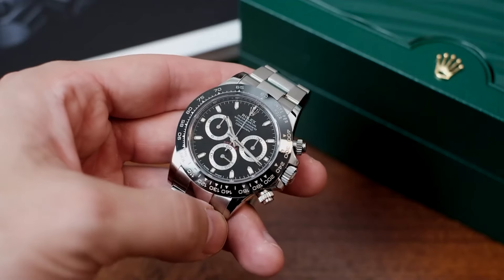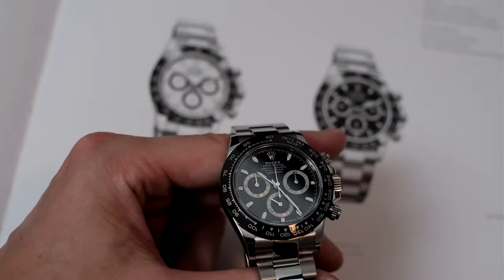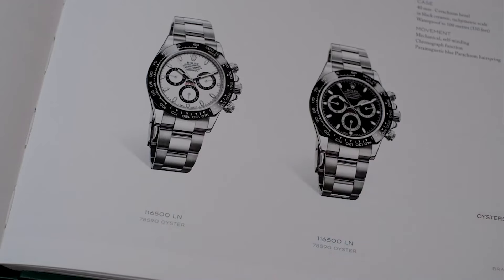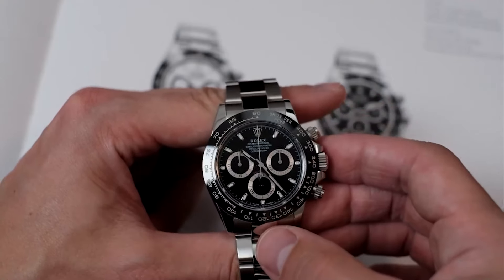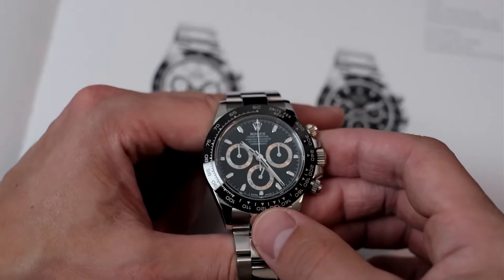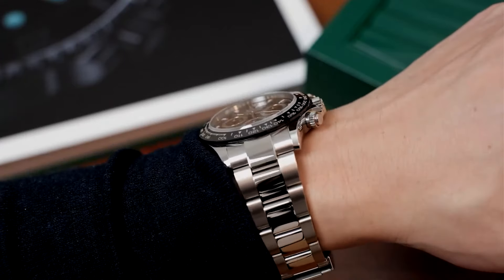At first, the Daytona was like that one friend who still uses a rotary phone—charming but a tad out of step—sticking with manual wind in an era obsessed with automatics. This quirky trait nudged Rolex towards a game-changing move in the early 90s, when they adopted Zenith's El Primero to kick off their own automatic era. By 2000, the 116520 model bid adieu to outsourced movements, welcoming Rolex's in-house automatics and setting the stage for the 116500LN.